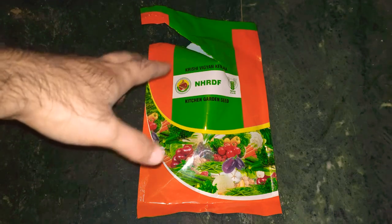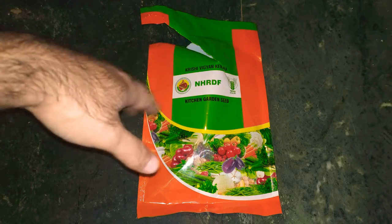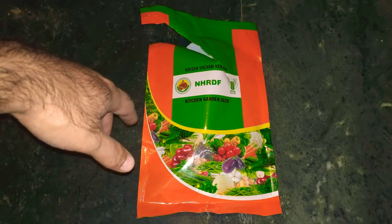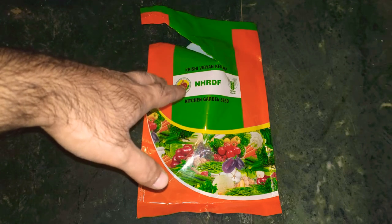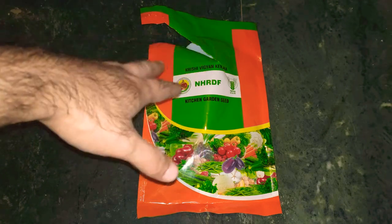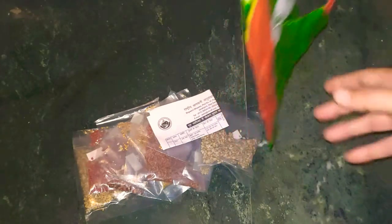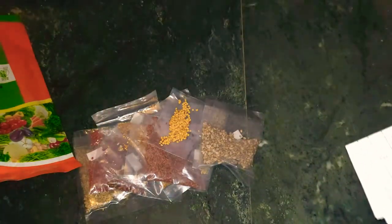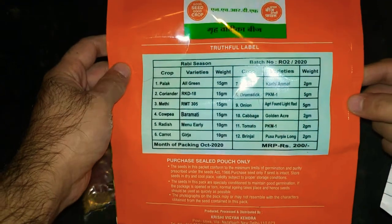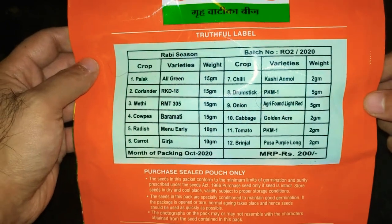I've already shown you the name of the place, which you can put in Google Maps. I'm going to show you the contents and share the pricing as well. I'll try to keep the video as short as possible. The packaging is transparent, so let me take everything out and show you. You can also read the contents listed on the back of the packaging.